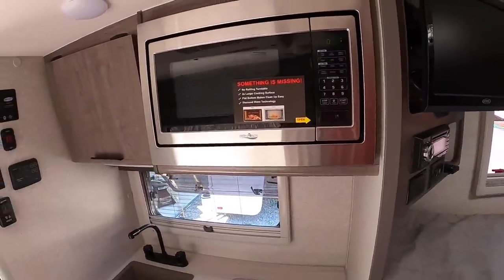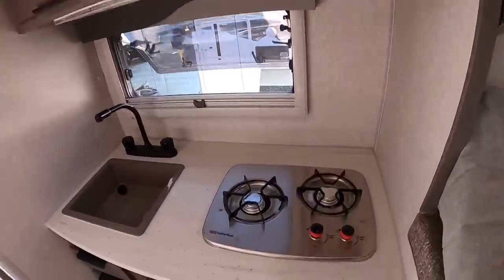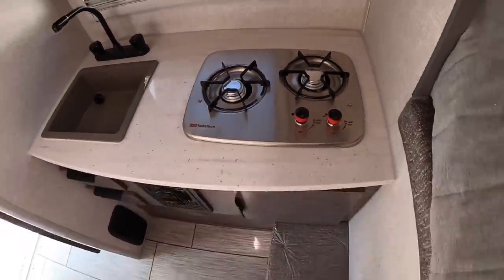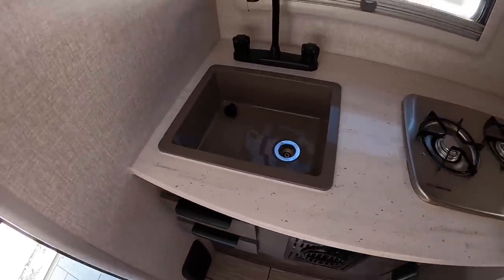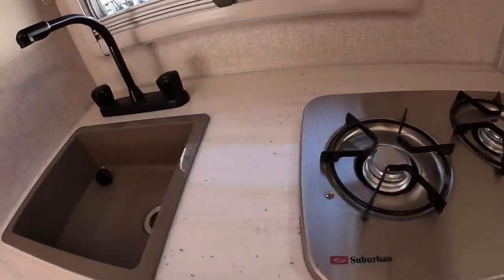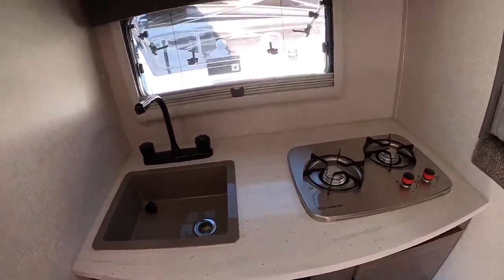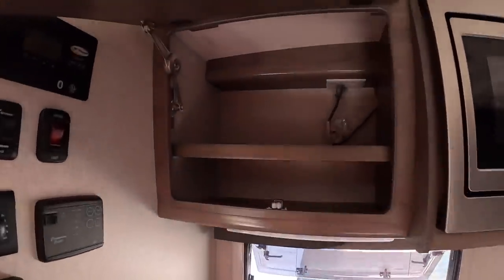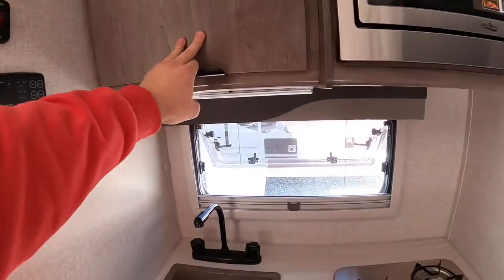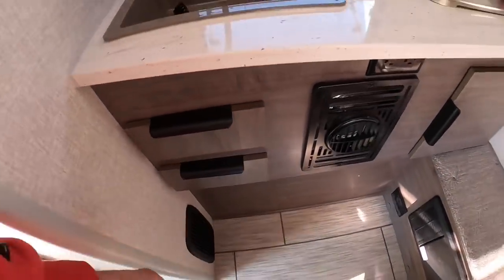The microwave is standard — that's standard for '22 where it wasn't for '21. You have your microwave and your two-burner stove top. This is not self-ignite — you have to bring a lighter with you to light it. No biggie. If you don't bring a lighter camping, I don't know what you're doing. A little sink here — it kind of lacks on the countertop space, but you've got enough for a coffee pot. A little bit of cabinet space next to the microwave and a couple of pull-out non-slam drawers.